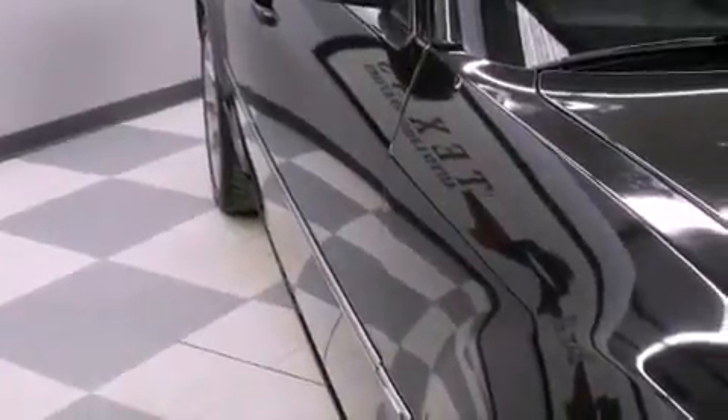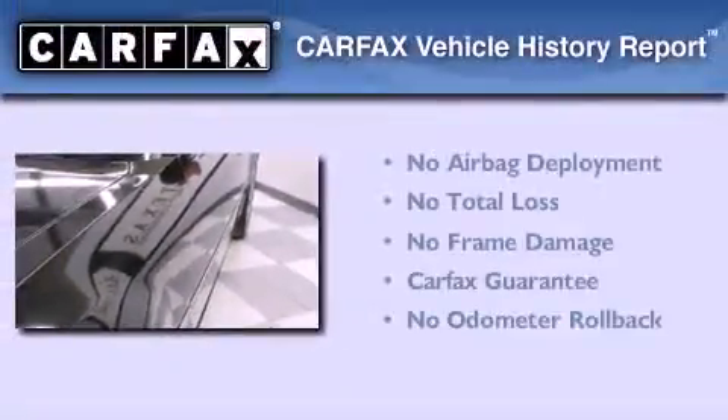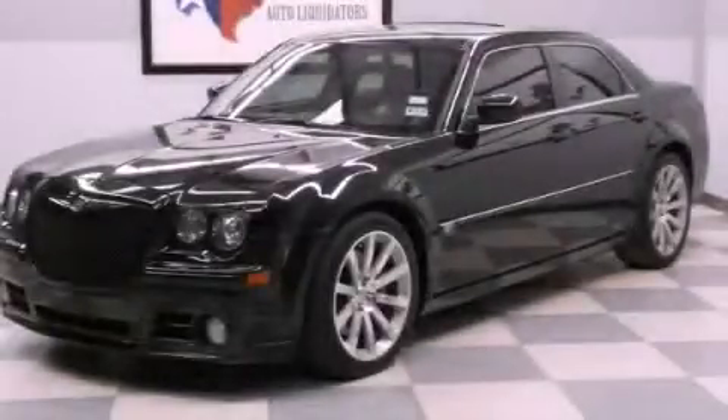A stability control system, solar controlled glass, and satellite radio. Not to mention that this Chrysler qualifies for the Carfax buyback guarantee. Stop by today and test drive this vehicle for yourself.